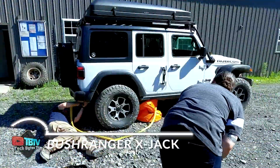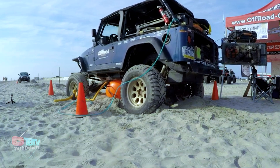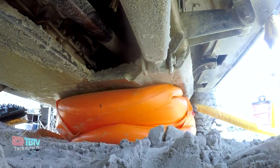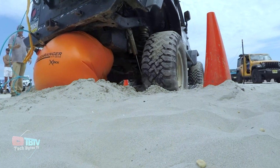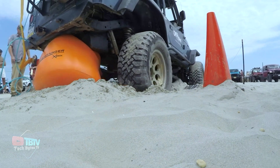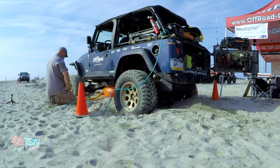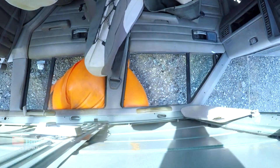Bushranger made a remarkable impact on the automotive aftermarket with the introduction of the X-Jack at the SEMA Automotive Innovation Show. Its operation is simple but ingenious — a pneumatic jack filled with exhaust gas. This mechanism allows it to effortlessly lift a car weighing up to two tons. The system requires no batteries, power banks, or additional equipment. If necessary, the X-Jack can be connected to a 9kg compressor.